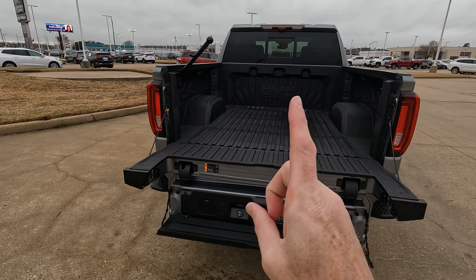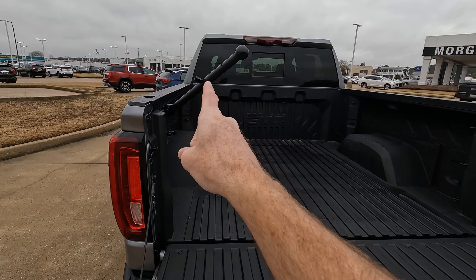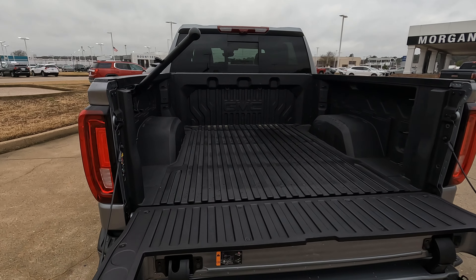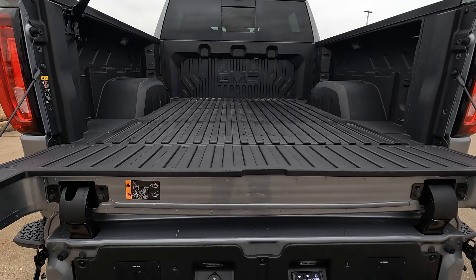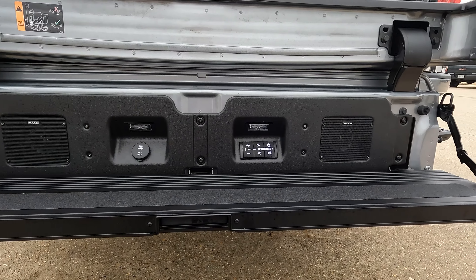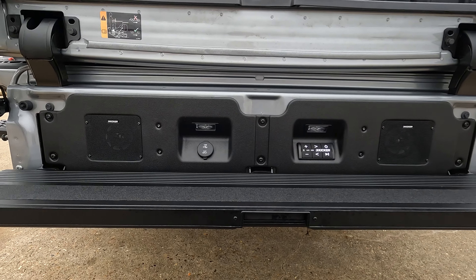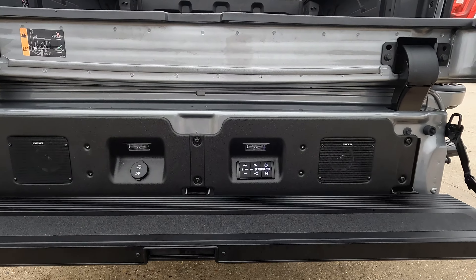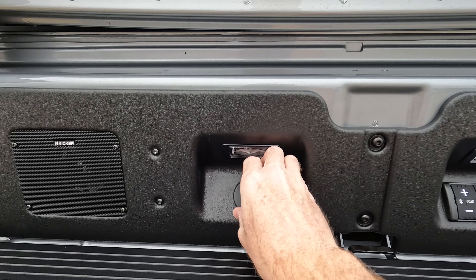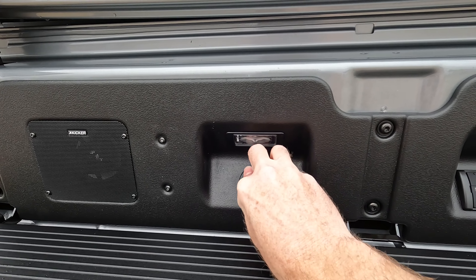If it were me, I think I would have the same handle on that side as well and have two of them instead of just one — just my personal thoughts. This particular model does have the Kicker audio system back here, really making this truck the ultimate for tailgating. You can really bring the party in multiple ways. You can see all the controls here, and there are your connectivity options depending on what you want to play music off of.